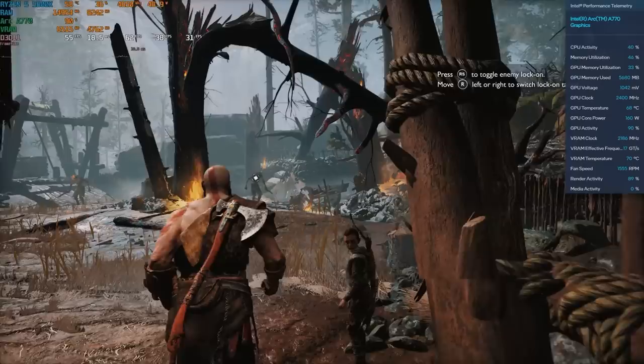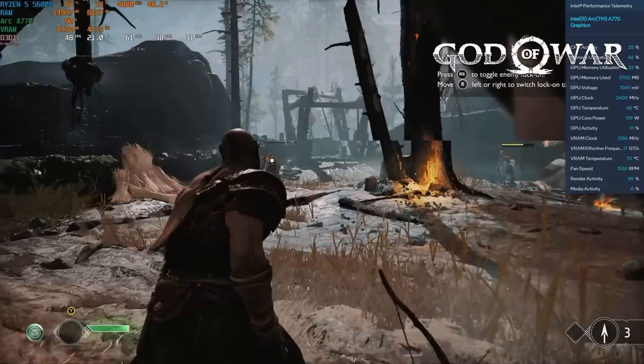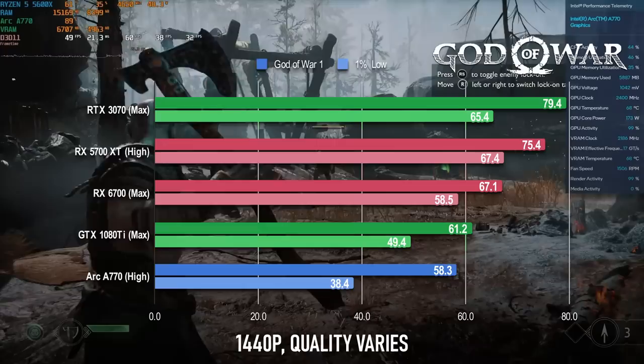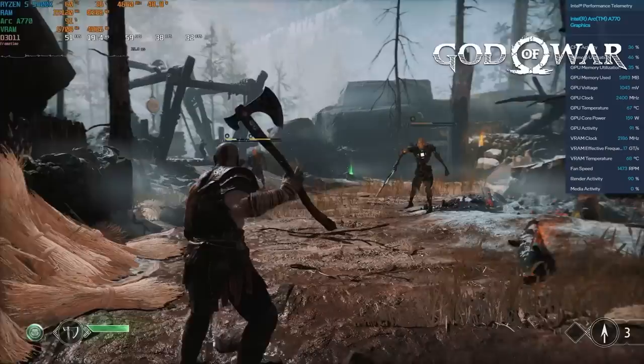Returning to the Sony titles, the A770 is a little less satisfying in God of War. It falls a couple of frames short of the 60fps average, losing to the RX 6700 and even the GTX 1080 Ti. It wouldn't take a lot of effort to get over the 60fps mark — dropping to medium should probably be sufficient, and preferable to using FSR, which still looks a bit off in this title.